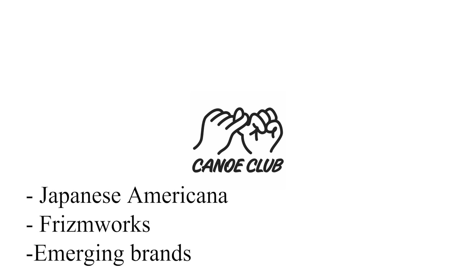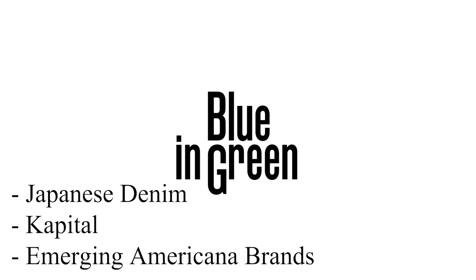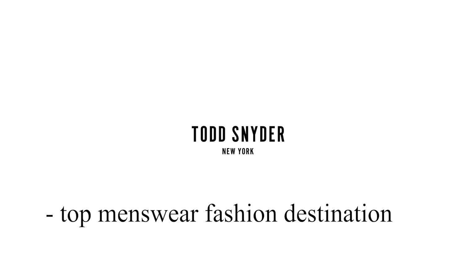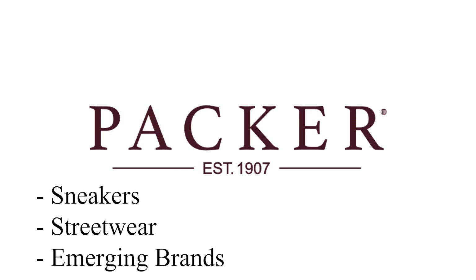We've made it to the section on the best retailers you should be looking at, especially for the holiday time period. I'm going to go rapid fire through these. Canoe Club is one of the best. Blue and Green, another favorite. My Teresa, love them. Mr. Porter, fantastic multi-retailer. Garmentory, I've talked about them a ton. Notra, I visited them in Chicago. Net-a-Porter, one of the best. Todd Snyder, great for menswear. And Packer Shoes, one of the best multi-brand retailers.